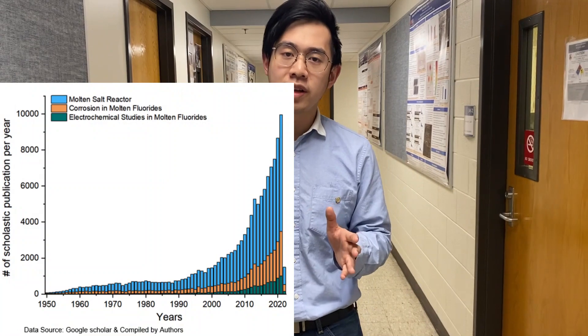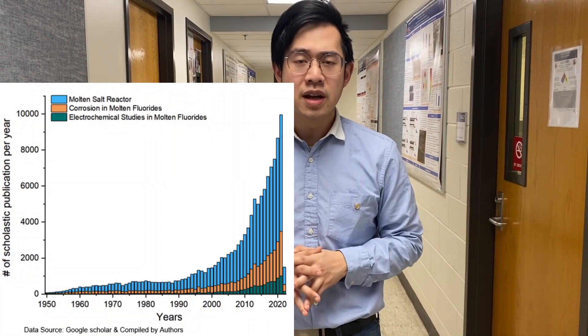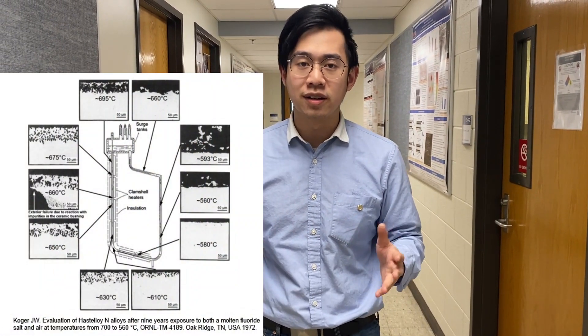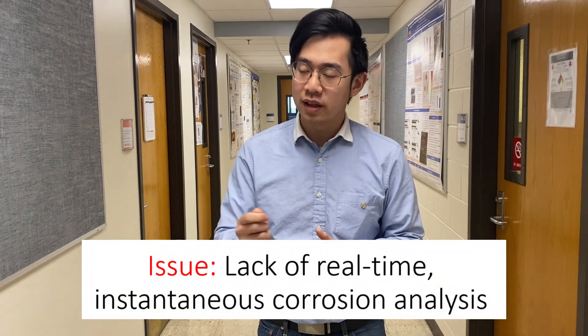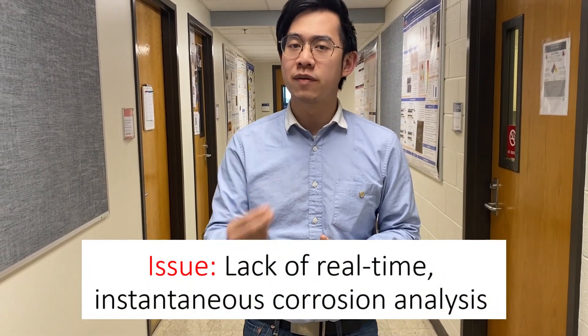Since then, for about 70 years, we saw a lot more interest coming in from civilian laboratories. But a lot of research being done at present are what we call post-forensic studies. In other words, they exposed the metals and took a look at them after corrosion. It doesn't really give us any instantaneous real-time information.